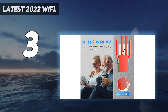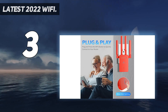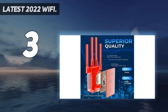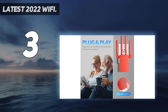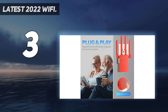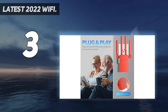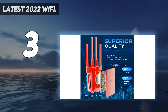360-degree full-signal coverage for dead zone fixes — equipped with four 3D high-gain antennas, which can boost the wireless network to cover up to 5,000 sq ft. Dual-band AC-1200 high-speed Wi-Fi range extender comes with the latest dual-band technology: 300 Mbps for 2.4 GHz and 867 Mbps for 5 GHz, a total rate of 1,200 Mbps, maximizing and reducing data transmission loss for HD videos and online games.